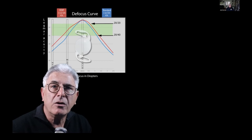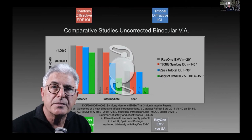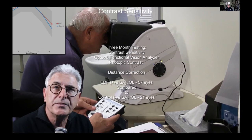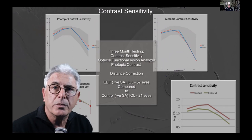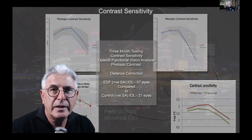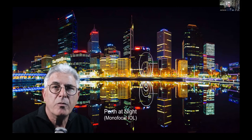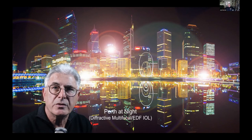Published data on uncorrected binocular acuity demonstrates that the Rayner EMV performs well in this comparison when both eyes are targeted for distance. The priority in this design is to maintain quality contrast sensitivity, and in a pilot clinical study there was no significant loss of contrast sensitivity under either photopic or mesopic conditions compared to a control group with a standard negative spherical aberration IOL. Glare and halos are not an issue with this lens design, and the Perth skyline at night does not show significant dysphotopsia with a monofocal or EDF lens of this nature, unlike a multifocal or diffractive-based EDF IOL.